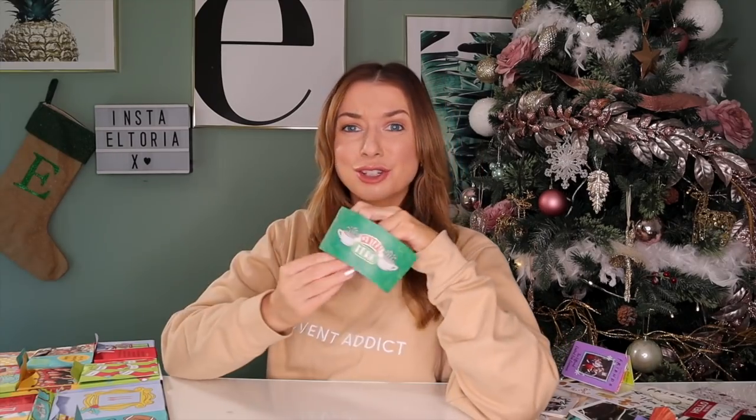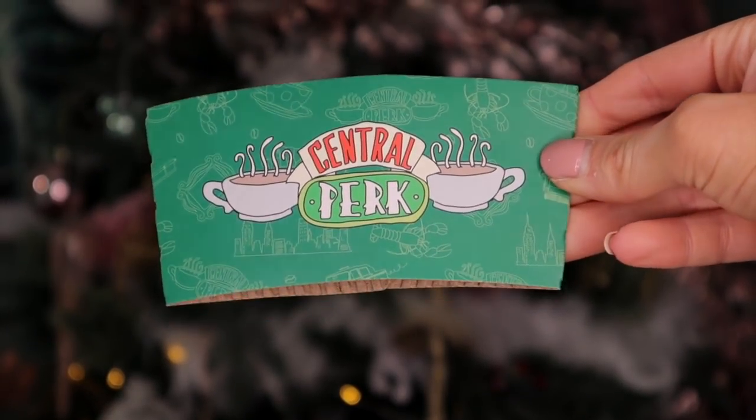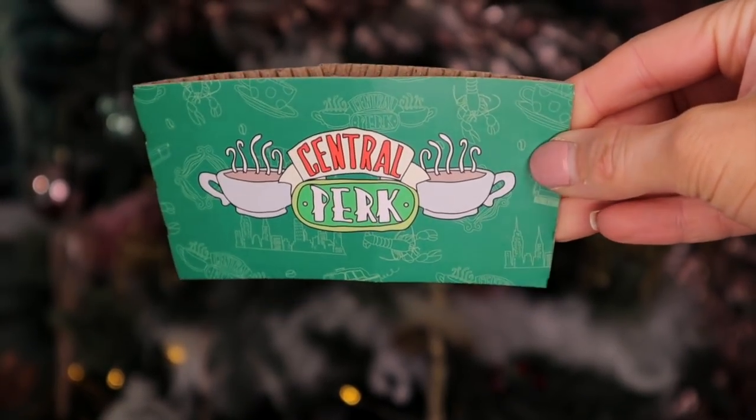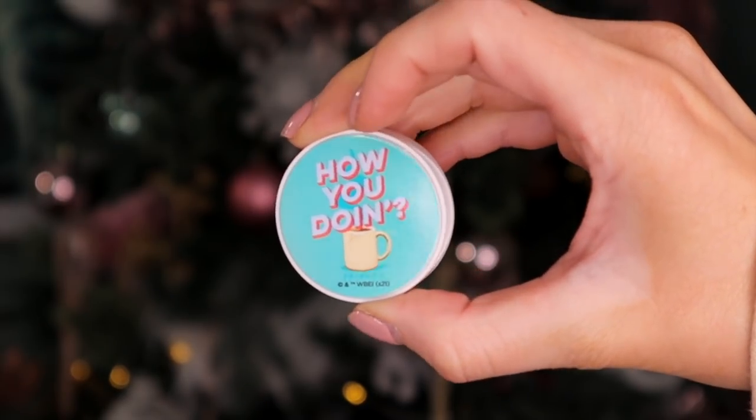Day number twenty-four — Christmas Eve. This is actually so cool: it's one of those little protective sleeves that you put around a takeaway coffee cup. Where else are you going to get this? Day number twenty-five — Christmas Day. To finish off, we have a pop socket: a 'How you doing?' little pop socket. I use these all of the time. I wasn't expecting this to be day number twenty-five, but regardless, it's pretty cool.